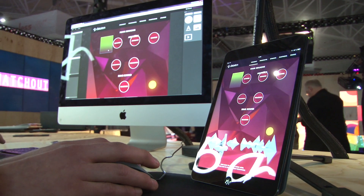We actually have Watchout 6.1, a new update which we will launch shortly, with some improvements on the production workflow. We also have a brand new version of WatchNet which we're demonstrating here for the first time. WatchNet is our control system for Watchout.